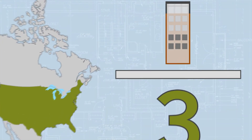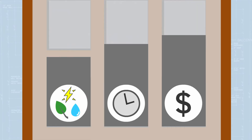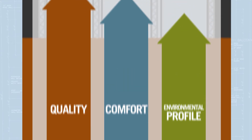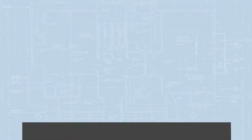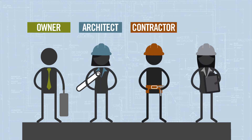But there is a better way to approach design and construction that can save resources, time, and money. It can also improve the quality, comfort, and environmental profile of a building during its entire lifecycle. The idea is to involve the project team in all stages of a construction project, from design to delivery.